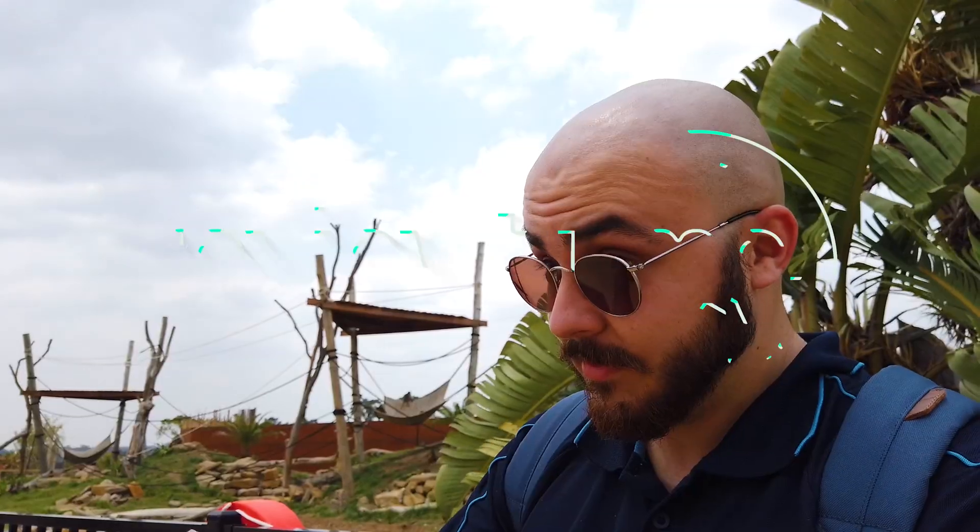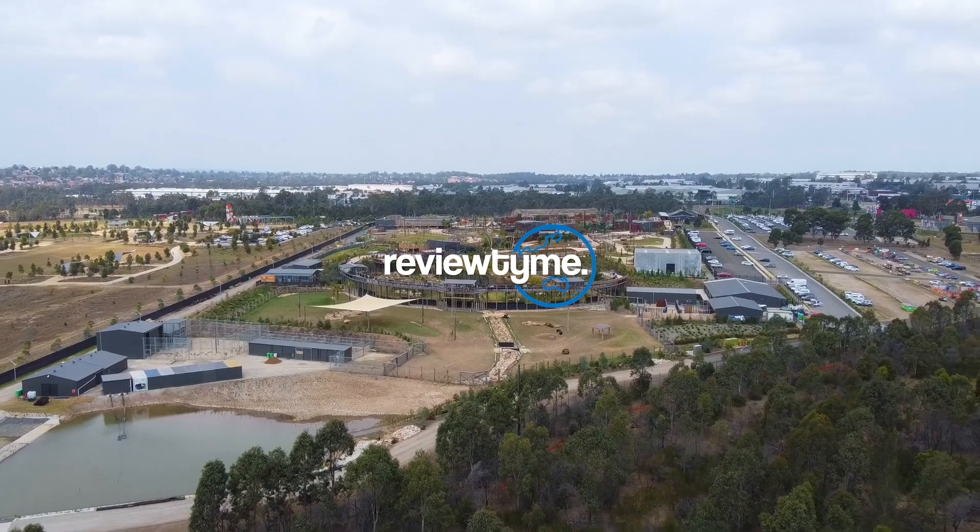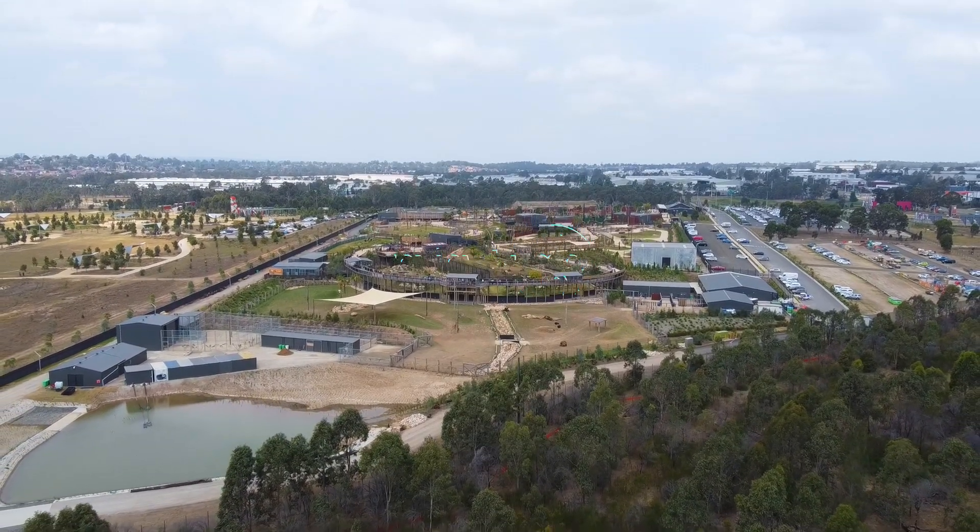For Review Time, I'm Dominic, and this is our review of Sydney Zoo in Western Sydney.